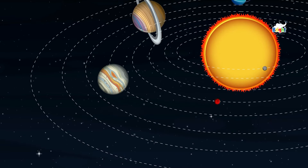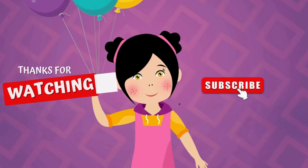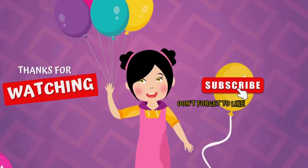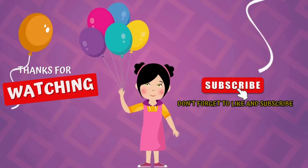From the fiery Sun to the icy Neptune, thanks for watching! Don't forget to like and subscribe to my channel. See you next time — bye bye!